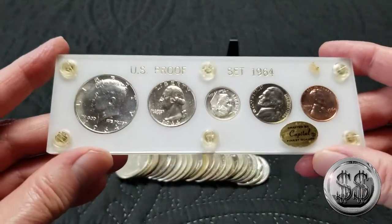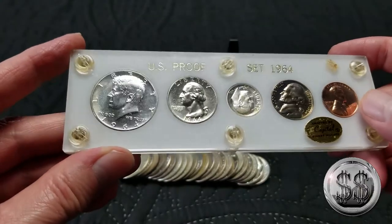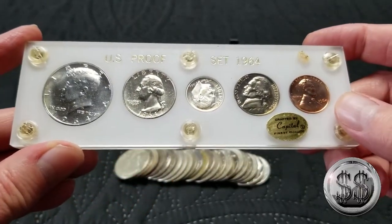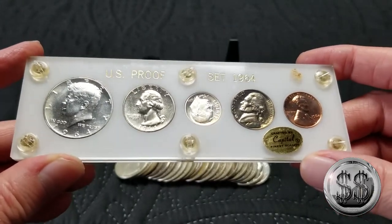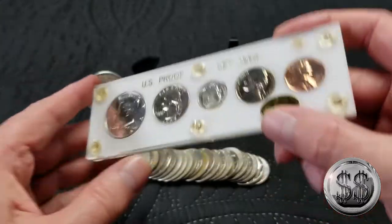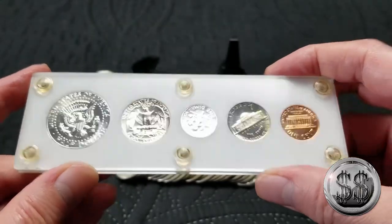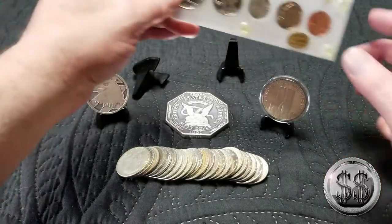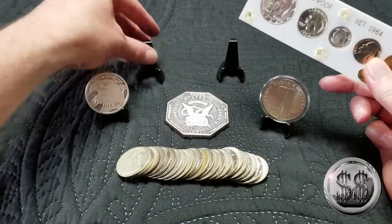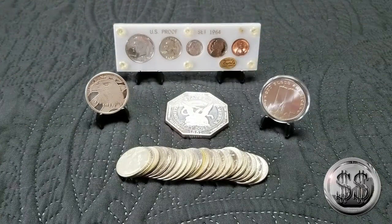And then just a regular 1964 proof set in the Capitol holder — a very nice intact one. I've got the original yellow envelope they sent it out in with the cellophane packs, but it's nice to have one in a Capitol holder in excellent shape. I think he sold that one to me for $22. I mean, I love my Kennedys, my '64 Kennedys in particular. And that was just from the accidental stop at the LCS.